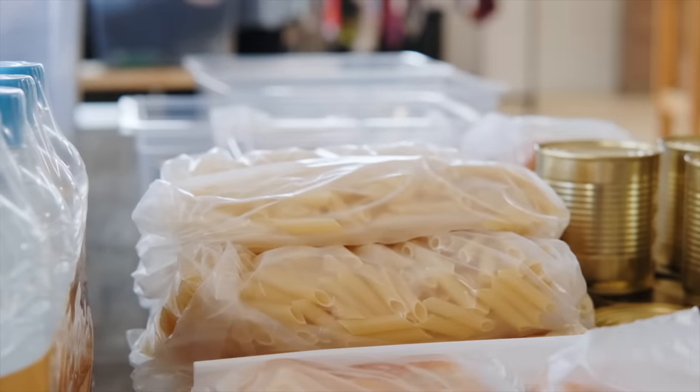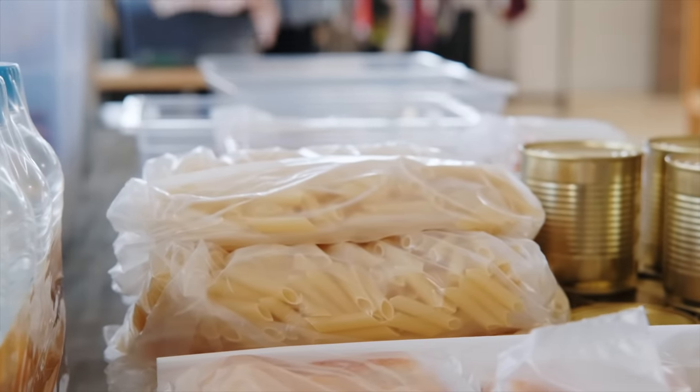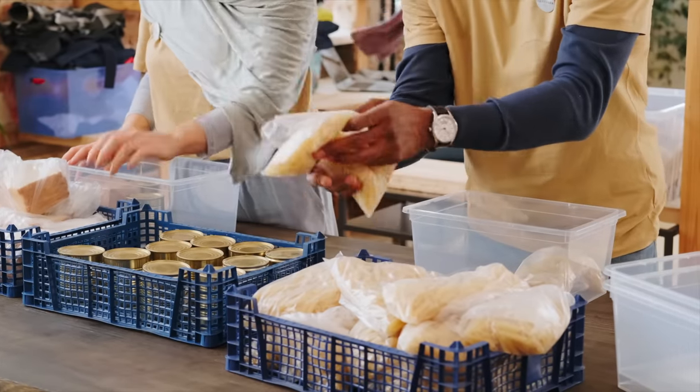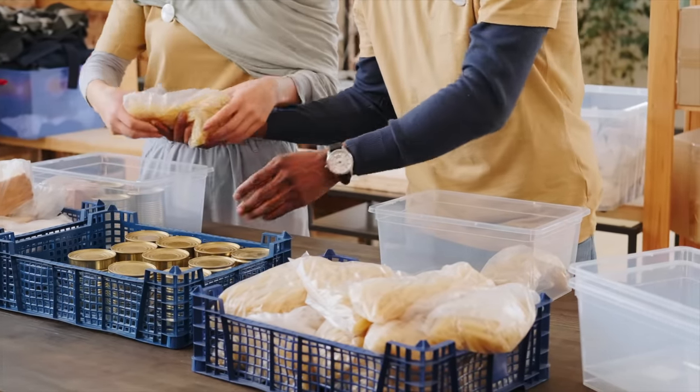Number one on this list is expired food. When I first started decluttering, the oldest food I found was a can of corn that was like eight years past its expiration date. If you have frozen or canned food that you don't want or use but it's still within its expiration date, you could donate that to a local food bank or shelter or church, but food banks don't want expired food, so do yourself a favor and toss that out.